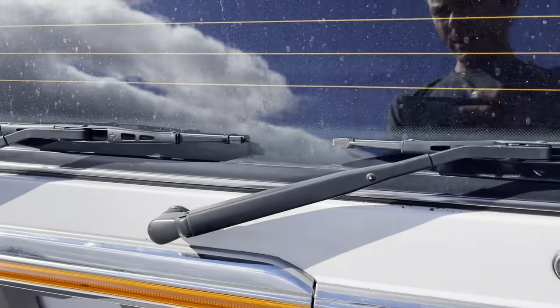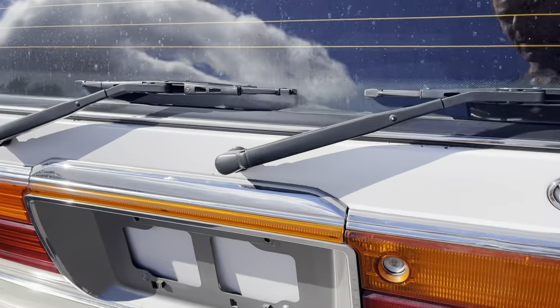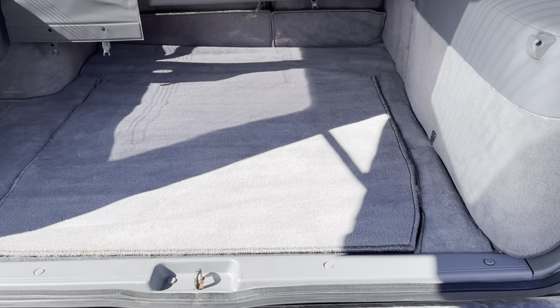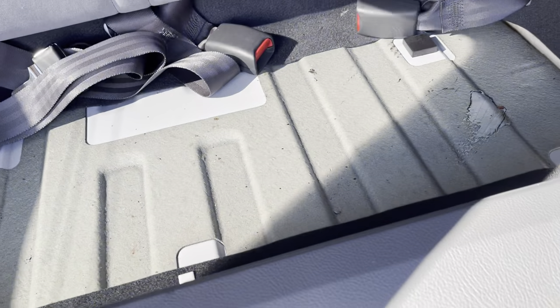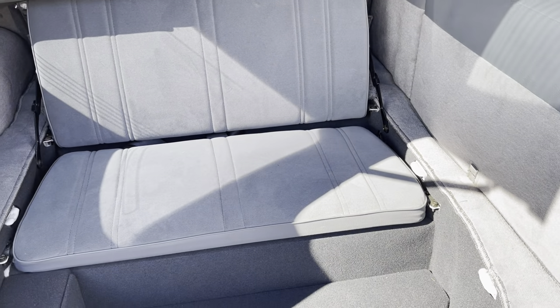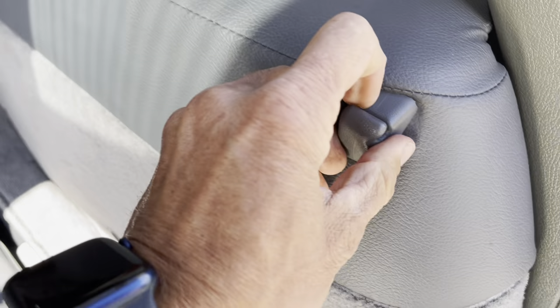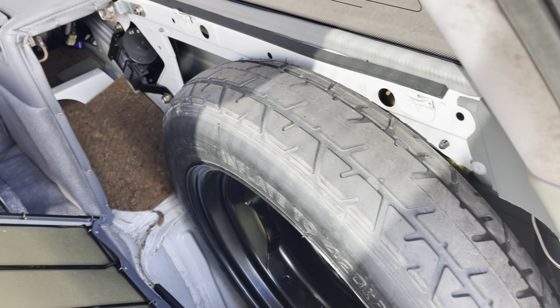I think probably the coolest features — well, a couple of them — are the dual rear wipers for the rear bus, and then it has something I've been missing since the 1980s: a bumper seat. Which is awesome. That's your third-row seating — it's a pair of seats that folds out of the trunk floor. Kids love these, and adults like watching kids gesture at them in traffic.